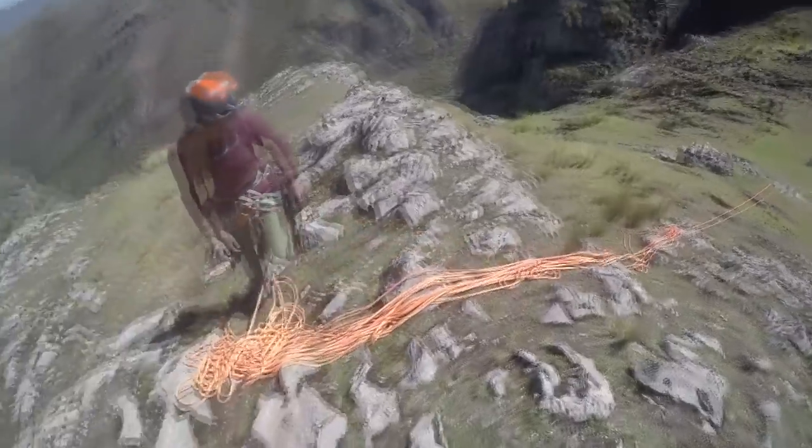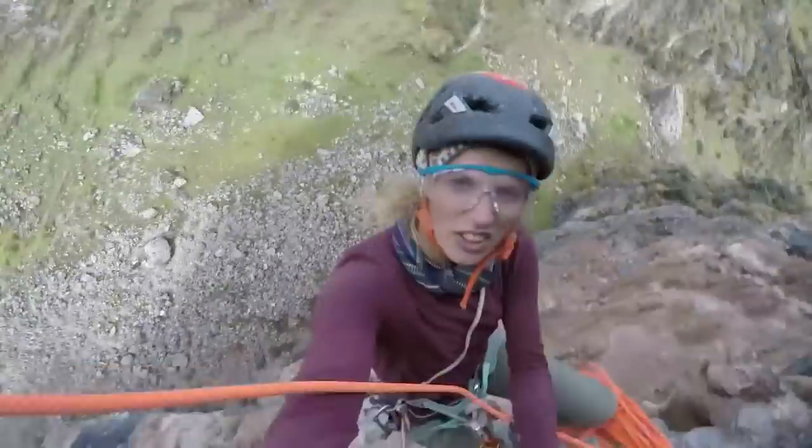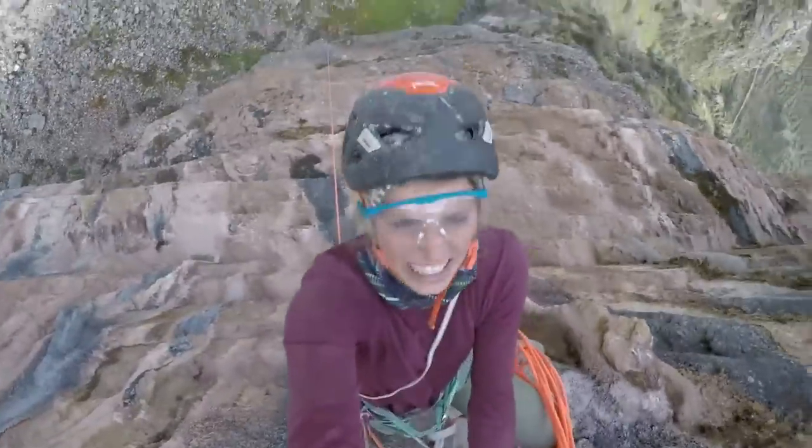Charlotte is doing really good with this. Really nice. New line behind me — it is going to look good. And there is the arete that we've been bolting the past three days.